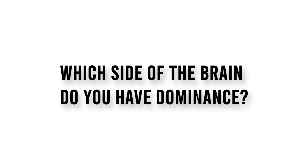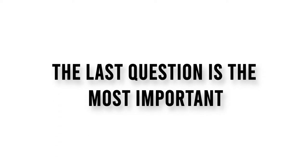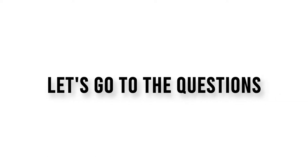Hi! Today's quiz is about which side of the brain you have dominance. You will have 10 questions and 20 seconds to answer each one. Calculate your points and see the result at the end of the video. Watch the video until the end because the last question is the most important. Let's go to the questions.